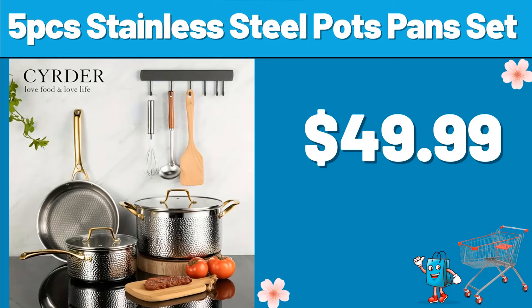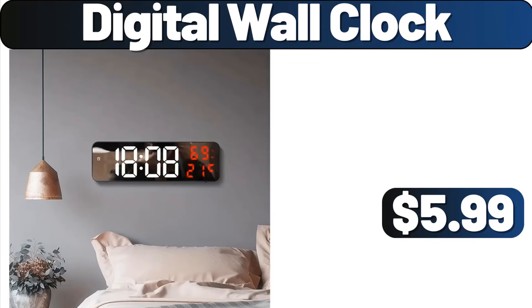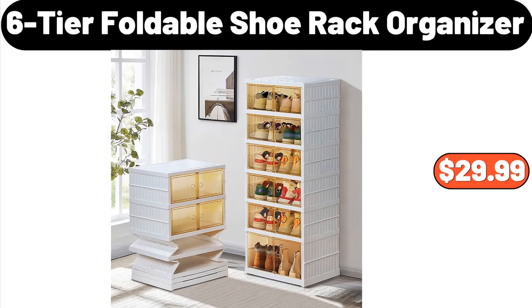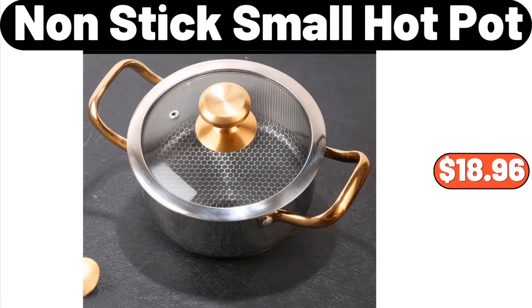5-PCS Stainless Steel Pots Pan Set, $49.99. Storage Jar, $4.99. Digital Wall Clock, $5.99. 6-tier Foldable Shoe Rack Organizer, $29.99. Teabag Storage Case, $0.99. Non-stick Small Hot Pot, $18.99.